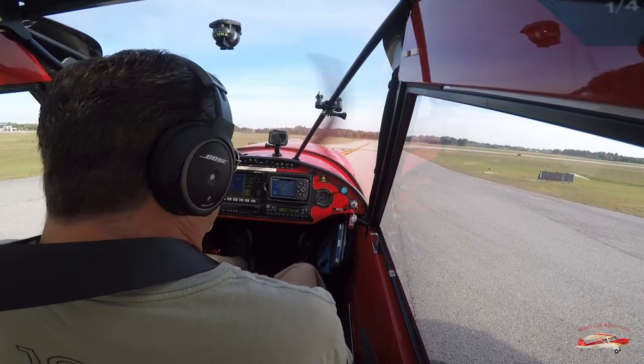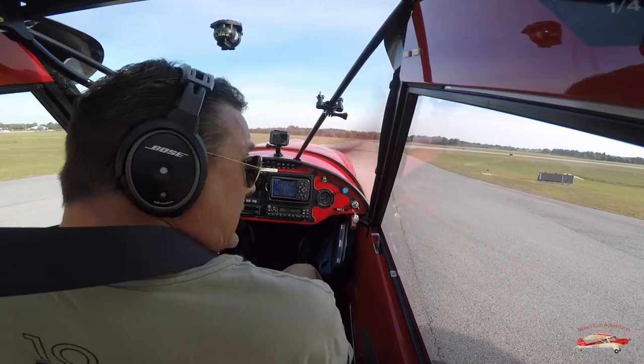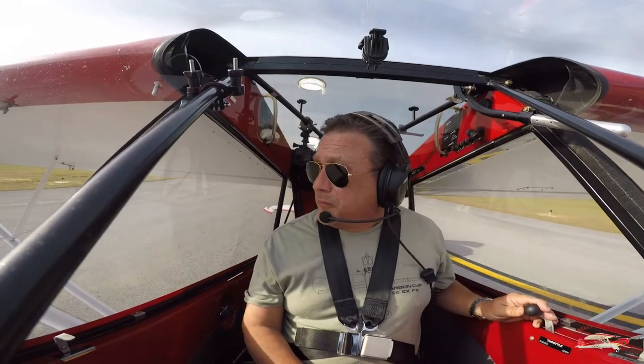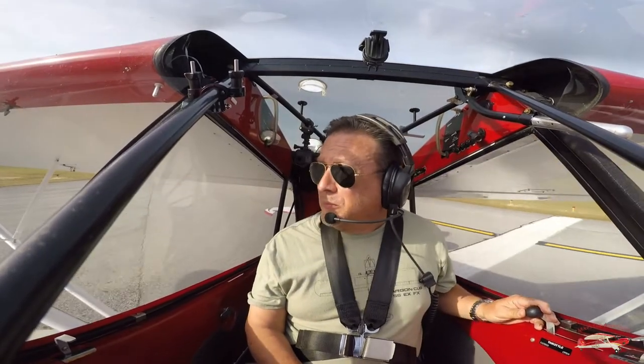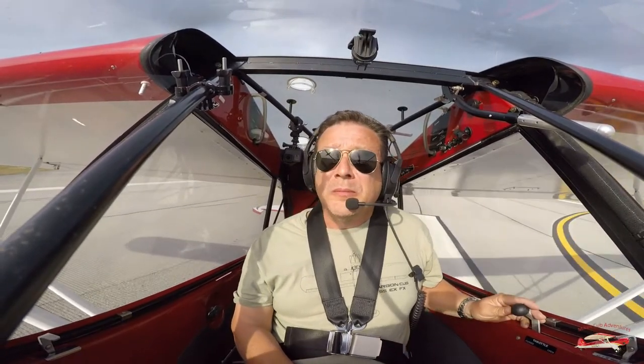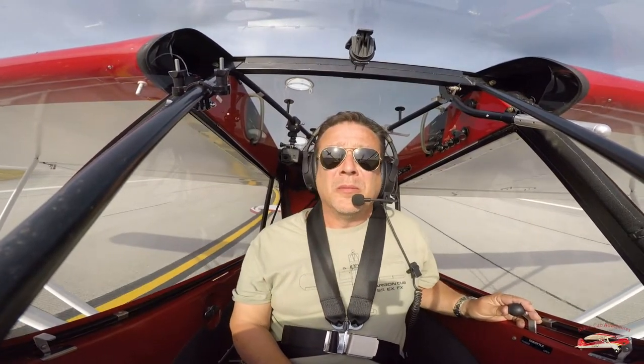Red Cub 41 Charlie Tango departing Runway 9, Jack Edwards. Traffic Red 1116, single Navy T6, 5 out to the northwest, setting up for an extended left base Runway 9, full stop. Jack Edwards.